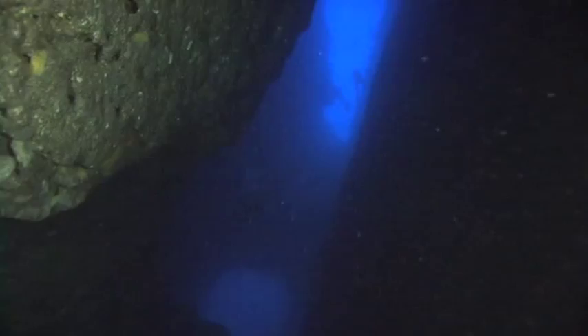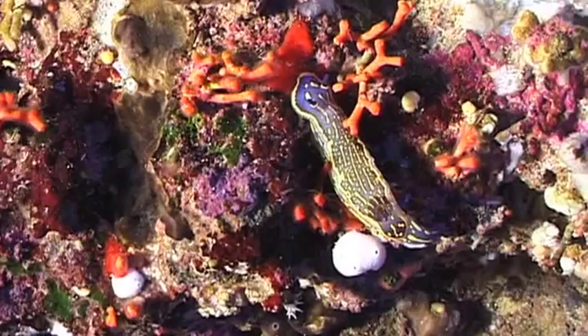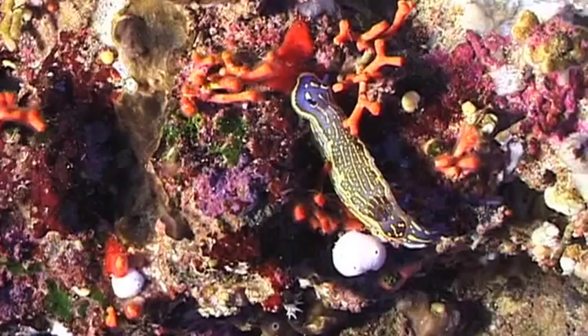Not far from San Dimitri Point, a series of five caves known as Tachama Caves offers visiting divers some spectacular cave diving.